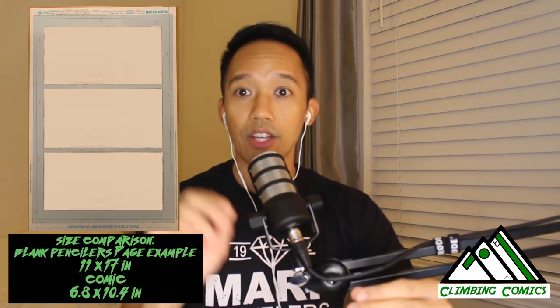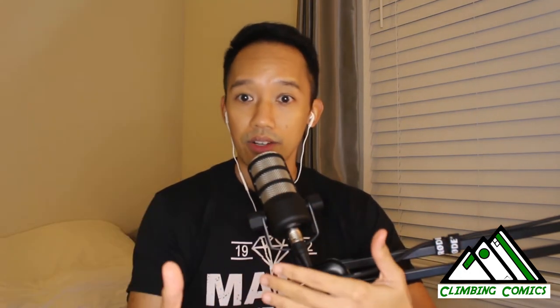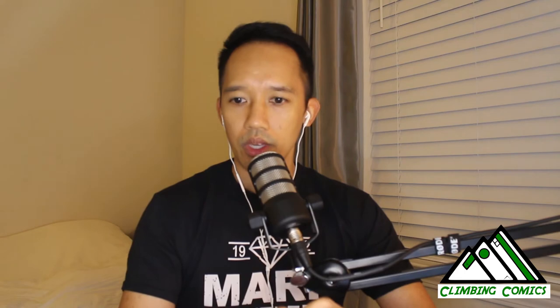The original art piece is essentially the penciler's actual page — an oversized page of what they're actually drawing for the comic book. It gets sent to the inker and the letterer, though lettering can now be done digitally. The artist actually owns the original pencil work that he did.